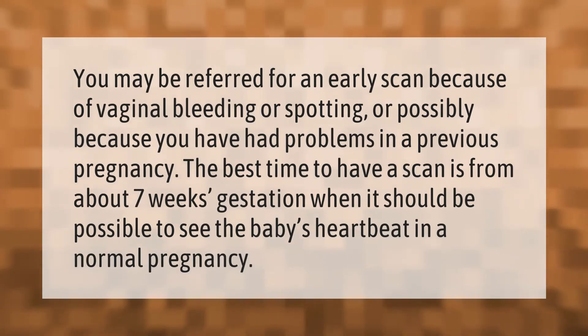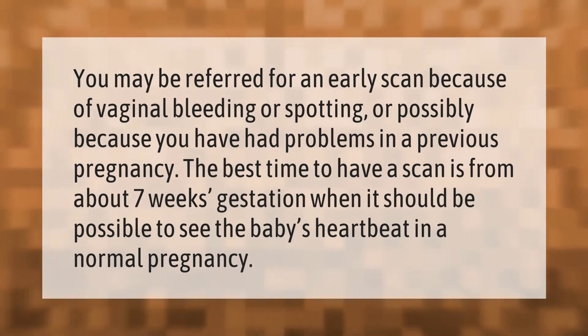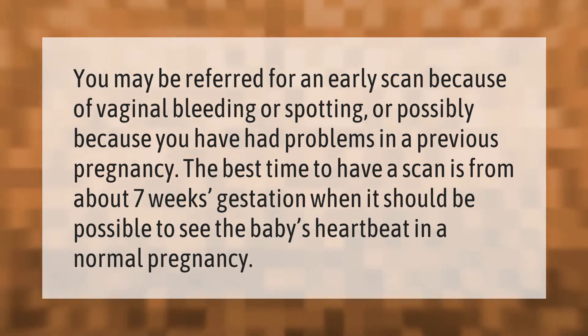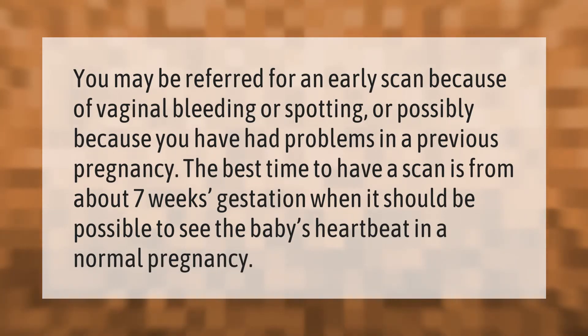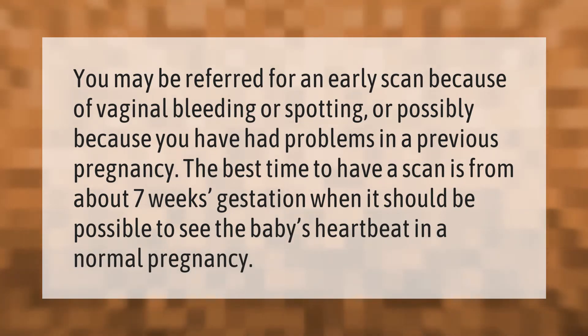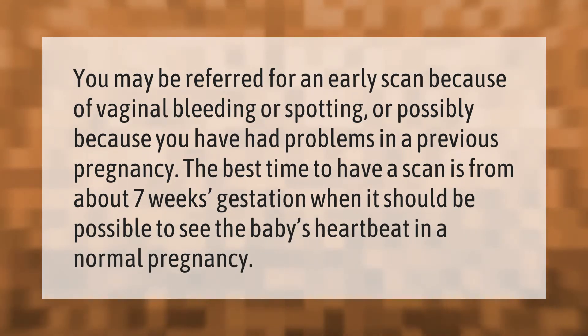You may be referred for an early scan because of vaginal bleeding or spotting, or possibly because you have had problems in a previous pregnancy. The best time to have a scan is from about seven weeks gestation, when it should be possible to see the baby's heartbeat in a normal pregnancy.